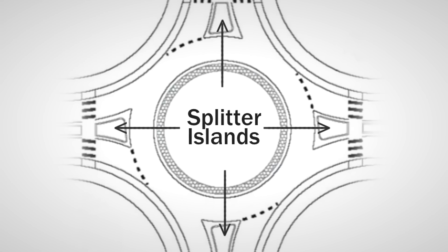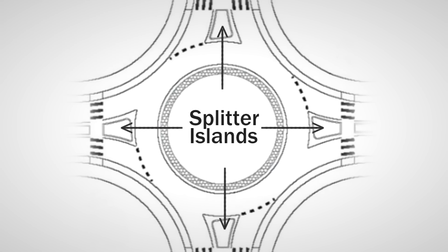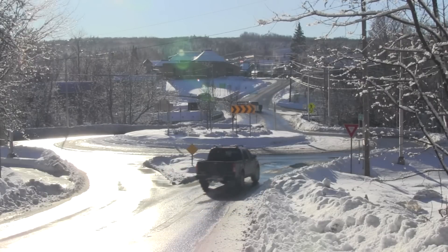On the far outside is what's called a splitter island. Splitter islands are designed to steer or direct vehicles at a proper entry angle to the roundabout.